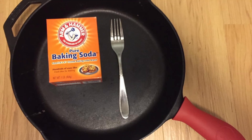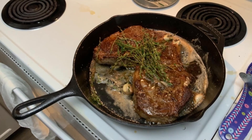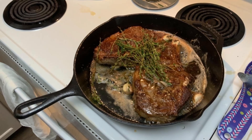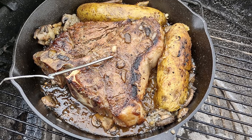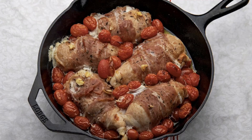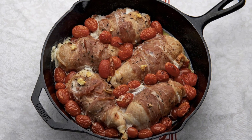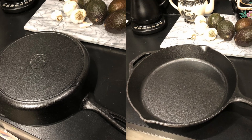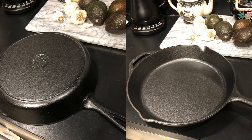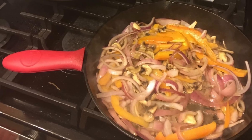This skillet's rugged, high-quality material and design make it resistant to warping, ensuring even cooking and heat retention. Lodge has pre-seasoned this skillet with 100% natural vegetable oil, making it ready to use immediately. This initial seasoning creates a non-stick, easy-release surface that only improves with each use, especially if you maintain it with regular oiling.